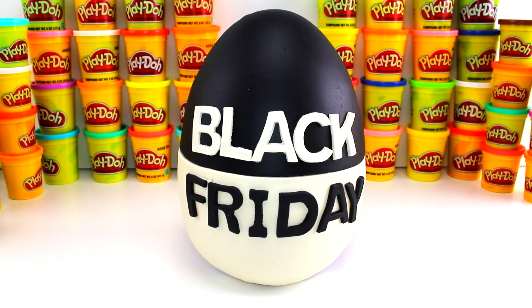Hey everyone, welcome back to OwlTC! This is Lily and today we have a Black Friday surprise egg for you.